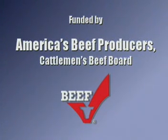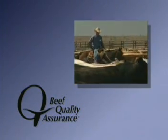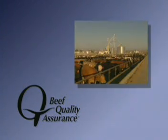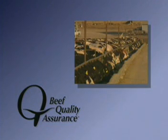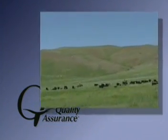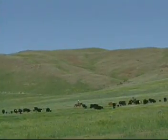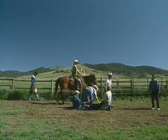Beef Quality Assurance — it's about doing the right thing. It's about reliable record-keeping, good animal handling practices, and effective environmental management. It's also about proper and safe animal health product usage and ensuring that your production practices result in beef that's safe, nutritious, and wholesome.